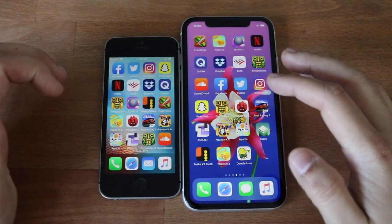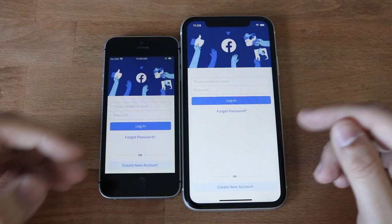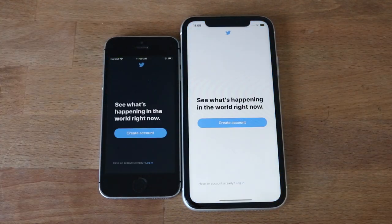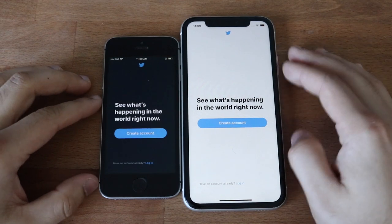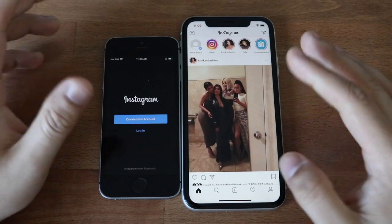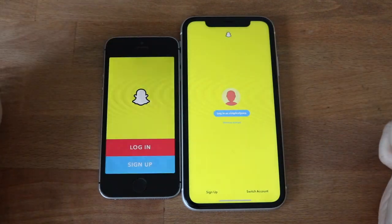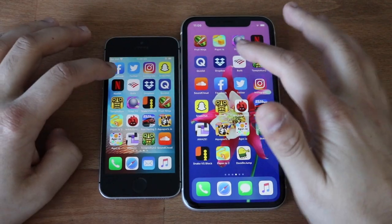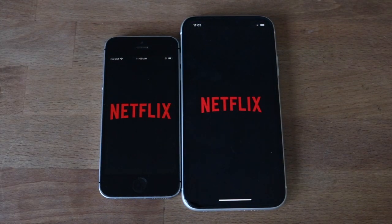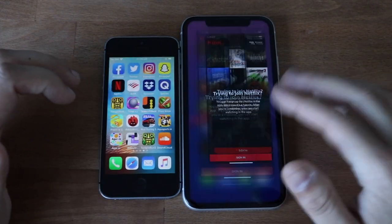Now let's load up the third-party apps. Facebook — I think the iPhone 11 was faster but I looked away. Twitter — the iPhone SE was actually a little bit faster there, which was really surprising. Snapchat — definitely faster on the iPhone 11. Netflix — slightly faster on the iPhone 11, still really close, not a crazy difference. Bofa — a little bit faster on the iPhone 11, but not a crazy difference.